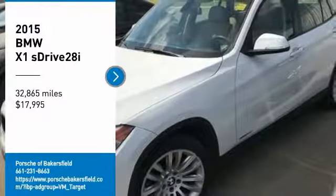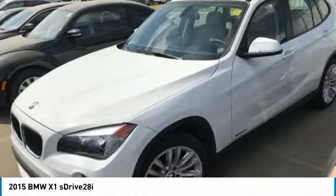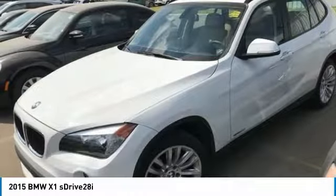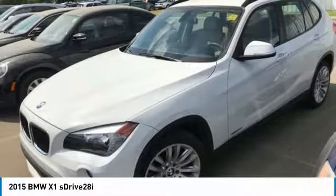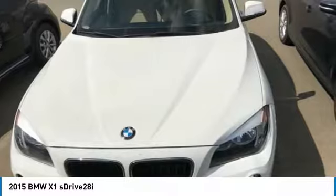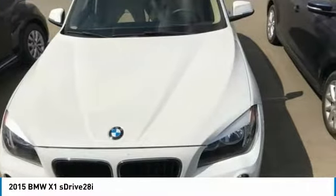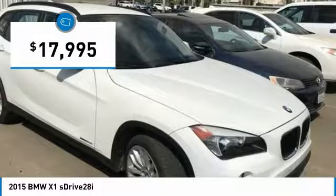Stop by and take a look at the 2015 X1. Based on the BMW 3 Series, the X1 is a compact crossover SUV, slightly smaller than the X3. The X1 gives you all the refinements, power, and style of other BMWs in a slightly smaller, sporty, and easy-to-navigate option, and is priced below $20,000.